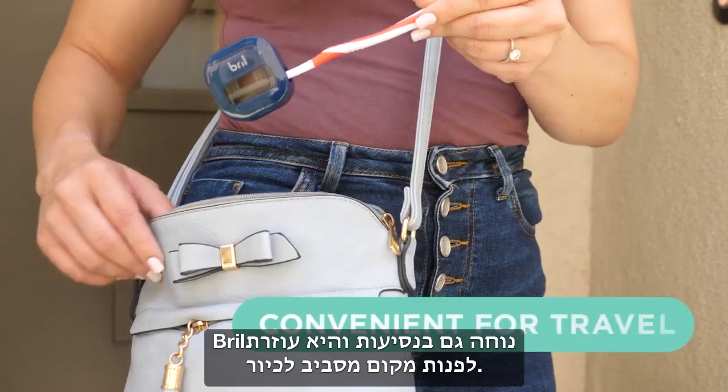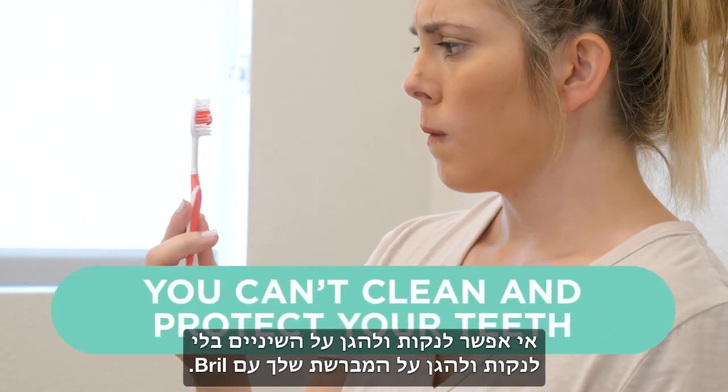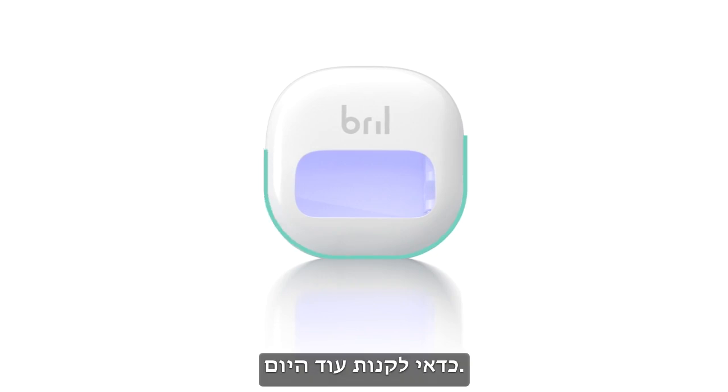Get yourself a Brill. Brill is also convenient for travel and clearing up counter space. Remember: you can't clean and protect your teeth till you clean and protect your toothbrush — with Brill. Get yours today.